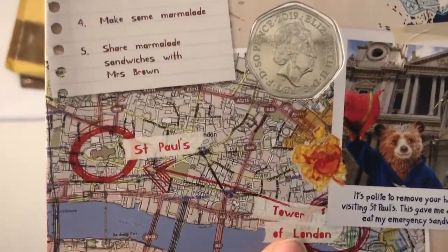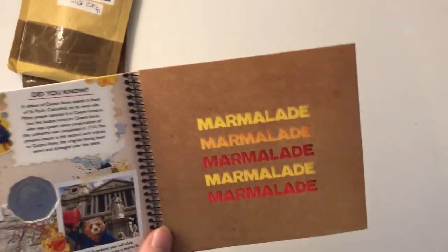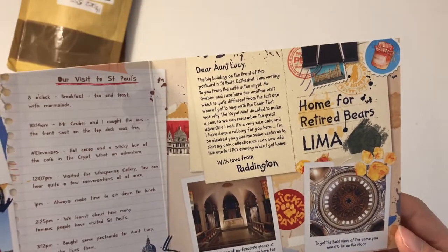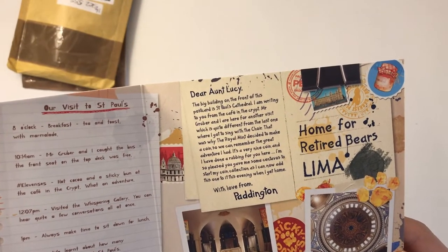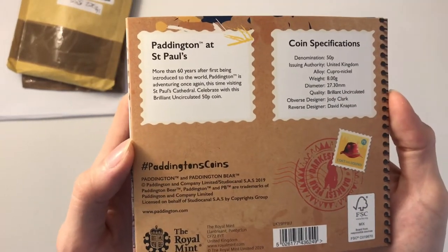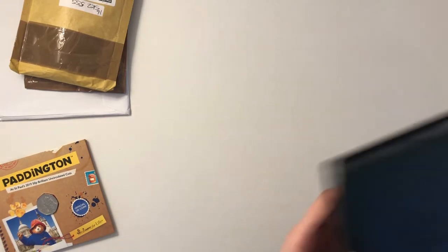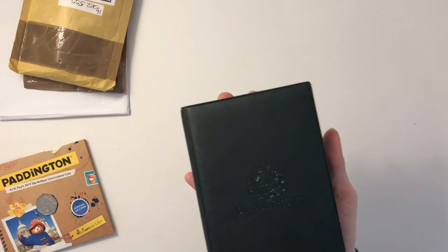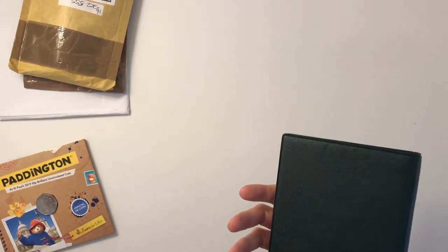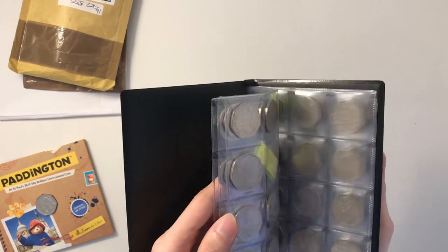So obviously marmalade — I said that quite a few times there! So the second page inside is Visit St Paul's, and then there's a letter to Aunt Lucy from Paddington. That is the back of the pack, very similar to all the other ones. Also, in my last video I accidentally said I bought these for £8 each from UK Coin Hunt — I actually bought them for £4.19 each, so the total came to £8 something, which is still really good value. I haven't been paid for advertisement — I actually bought these myself and just wanted to show them off because they are really good packs.